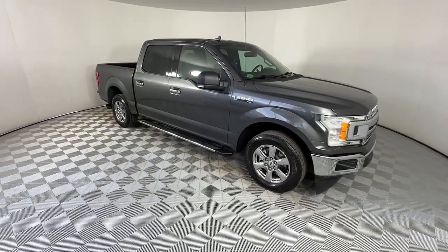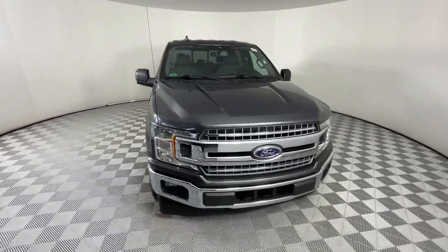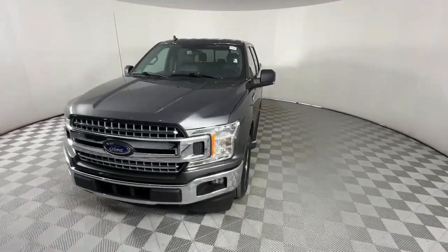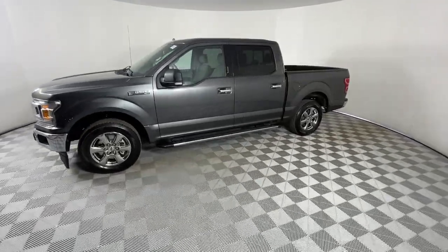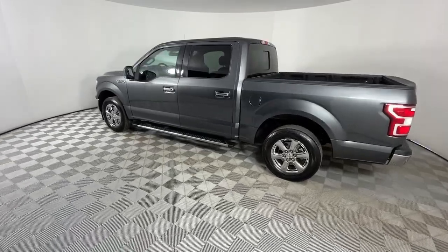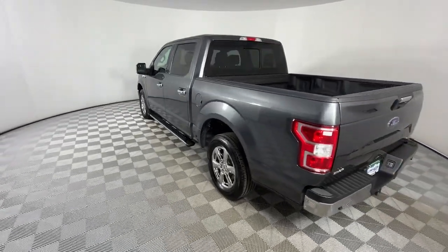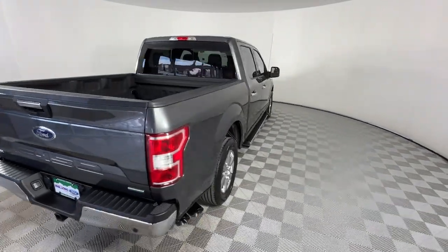Look no further than the 2018 Ford F-150. With less than 30,000 miles on the odometer, this vehicle stands out from the rest. Here's a hard-working Ford F-150, the light-duty, full-size pickup that leverages high-strength steel and military-grade aluminum alloy to bring you class-leading payload and towing capabilities.